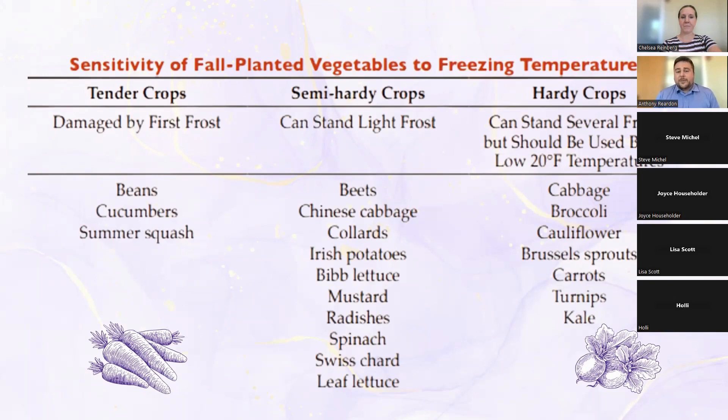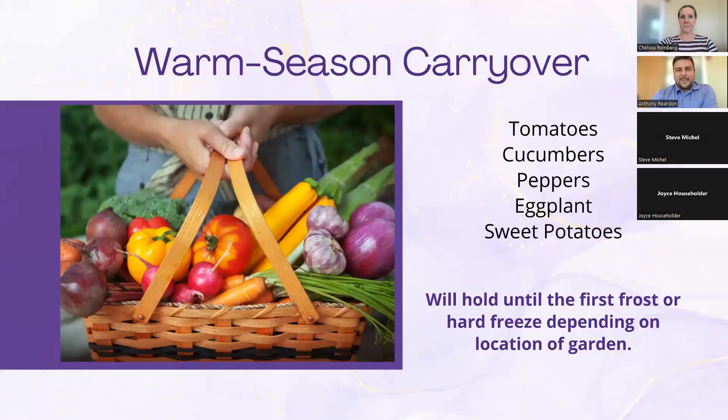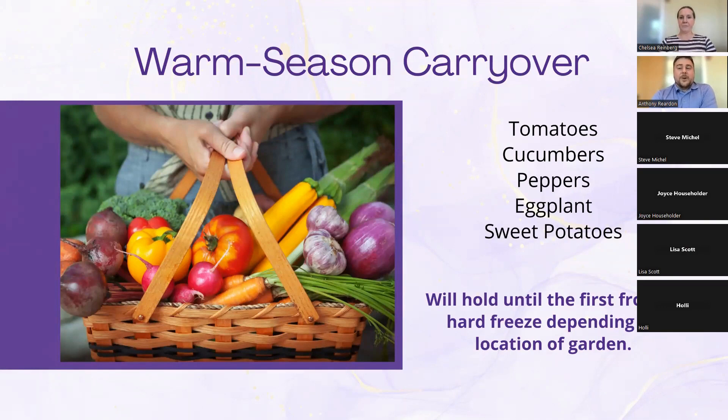Semi-hardy crops include a lot of your collards, cabbage, and brassicas, because they have those chemicals — glucosinolates — that help them resist freezing. Extremely hardy crops would be your cabbage, broccoli, and cauliflower, though those should probably already be in the ground because of their long growing time. And then there is warm season carryover: tomatoes, cucumbers, peppers, eggplants, and sweet potatoes are summer crops not cold-hardy at all, but they will keep producing throughout fall until the first hard freeze.